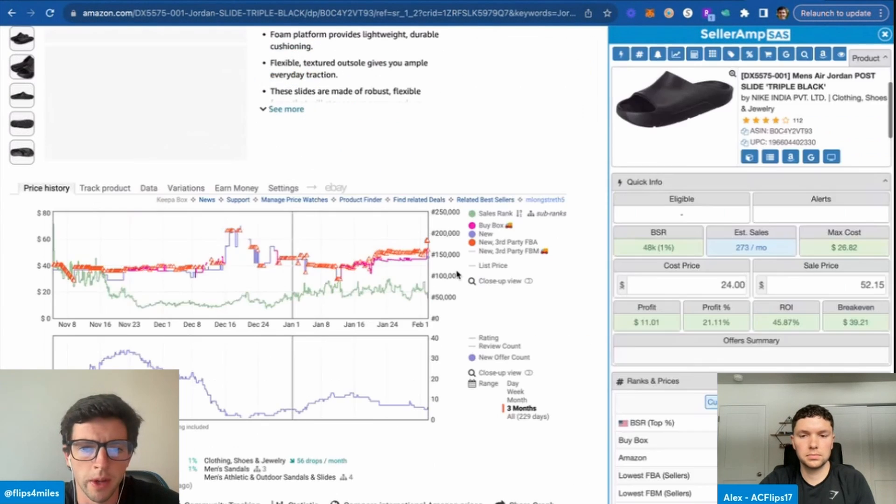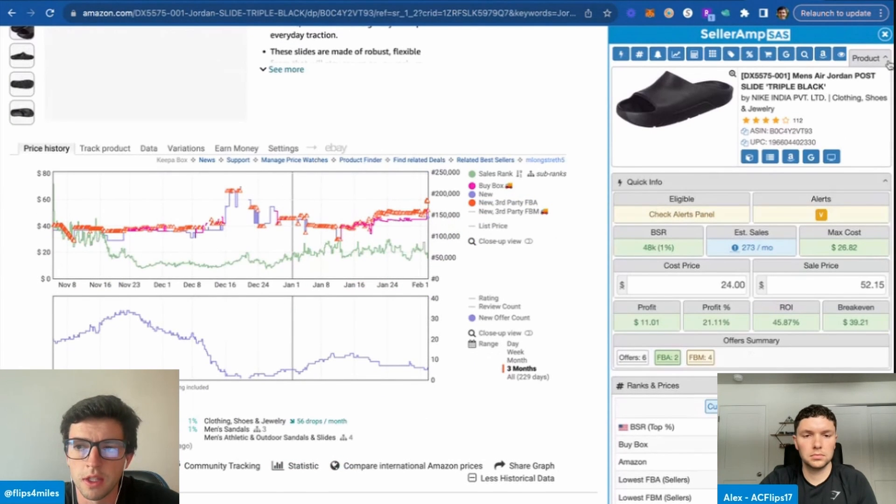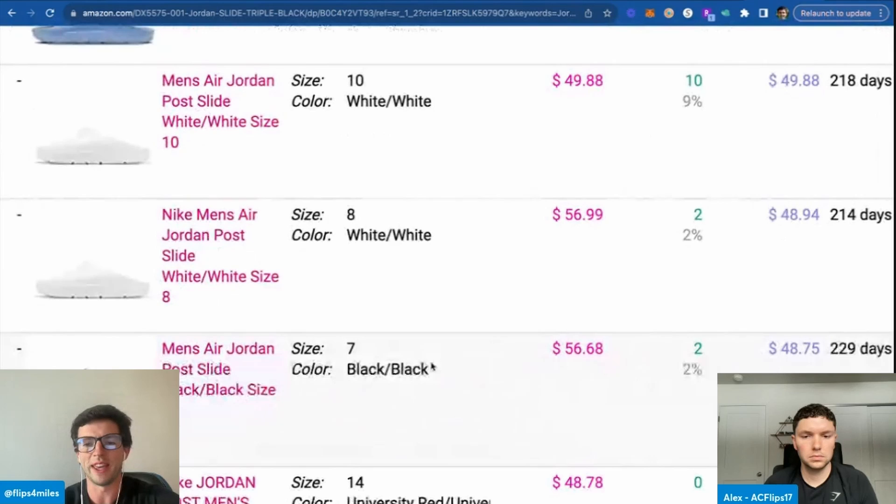This isn't going to be a video where we do a full Seller Amp and Keepa tutorial, but all you need to do this stuff is Seller Amp up top and Keepa right here — the charts that are based like stock charts for products. I have full tutorials on both of those on my channel. We want to hit the variations right here and figure out which are the most expensive variations. Game time, baby — we're starting off hot here.